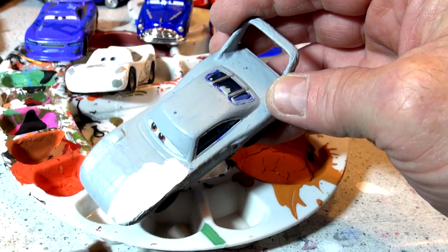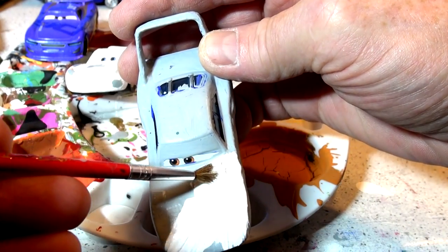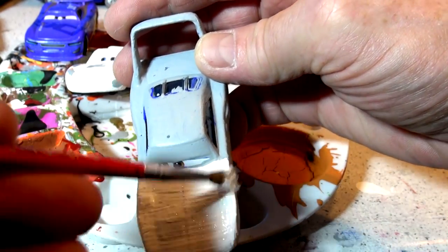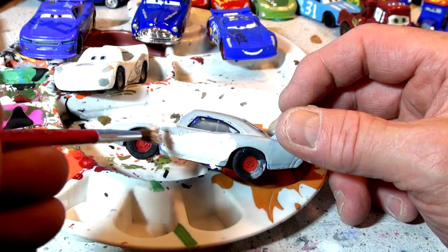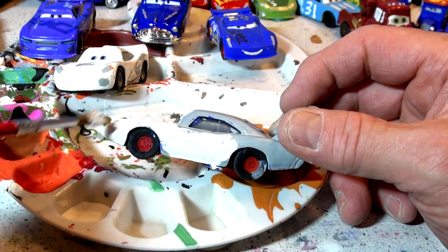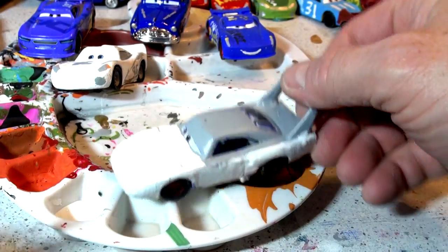One coat of white paint should do it because he's already primed. It's going up pretty good. I don't like this brush very much — it's kind of rough. I may have to change brushes, but actually it's looking pretty good. We'll stick with that brush for now. I may have to do the tires and wheels too because I can see some grey already on the back tire. I'm going to put grey primer for the wheels and then fix the tires up nice and black.